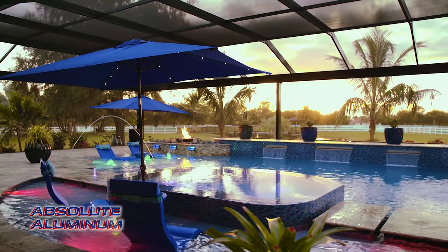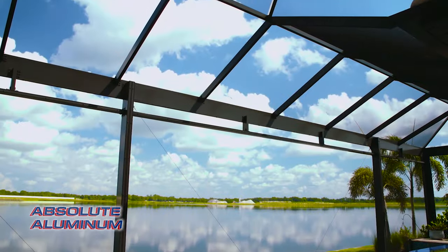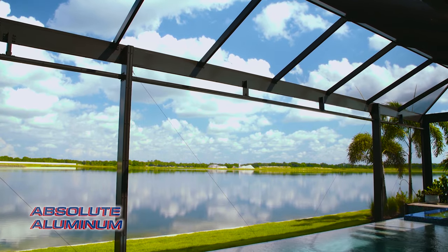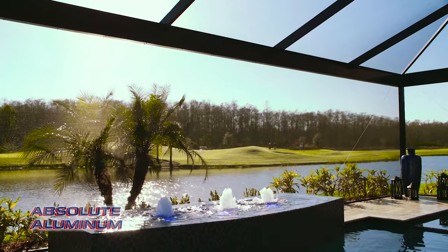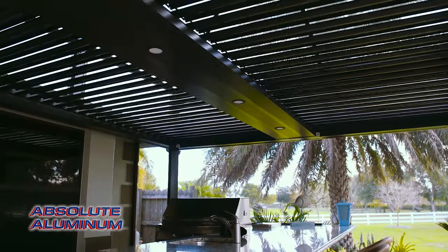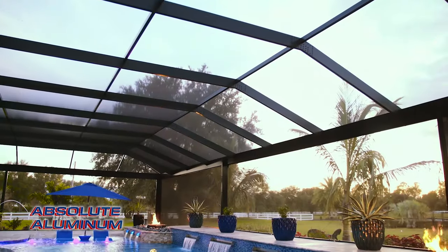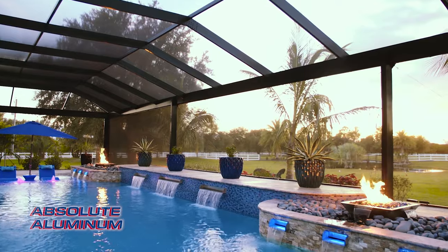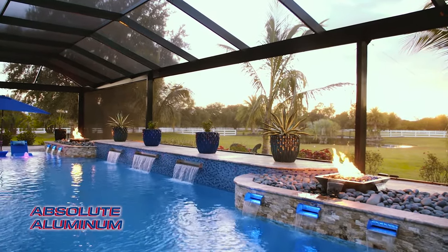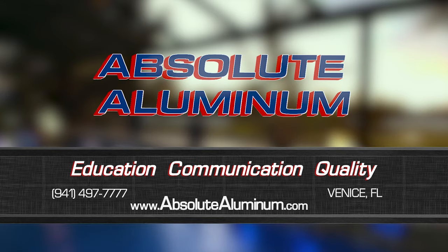Enjoying the outdoors is what living in Florida is all about. At Absolute Illuminum, we're in the business of making your outdoor living dreams a reality. We can transform your space into a stunning retreat with open view cages, adjustable pergolas, outdoor kitchens, and many other products. Everything we do is completely custom, maximizing your space to fit your project with our extensive design capabilities. Contact us today or visit our showroom located in Venice, Florida.